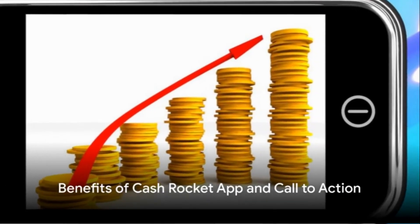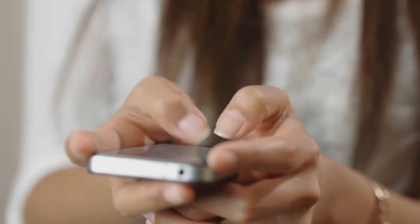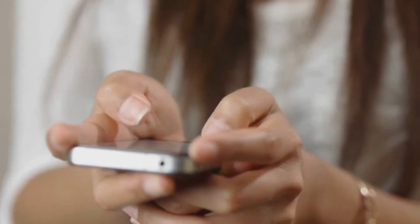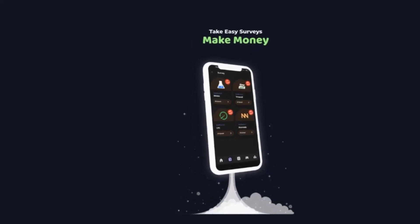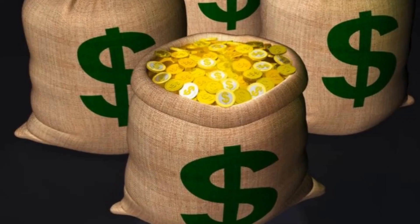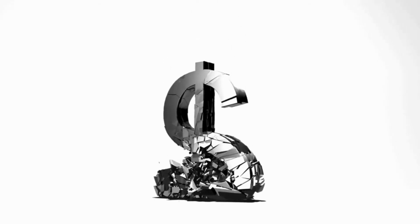Now that you know about the features of CashRocket, let's talk about its benefits. Imagine being able to earn money right from the comfort of your own home — with CashRocket, that's a reality. Whether you're a night owl or an early bird, you have the flexibility to work at your own pace. You can fill out surveys, download apps, play games, or sign up for free trials. Once you have just $1 worth of coins, you can cash out straight to your PayPal account.